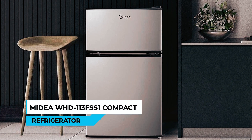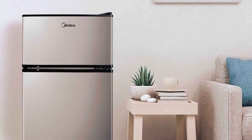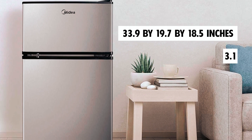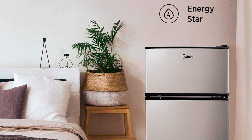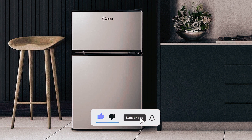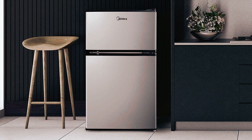Medea WHD-113 FSS-1 Compact Refrigerator. With dimensions of just 33.9 x 19.7 x 18.5 inches and a capacity of 3.1 cubic feet, this ENERGY STAR-rated compact refrigerator is perfect for small rooms, basements, and garages. It features a separate true frost-free freezer compartment with a capacity of 0.92 cubic feet.